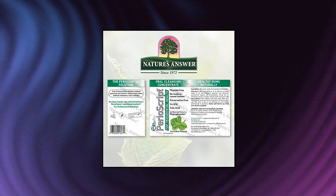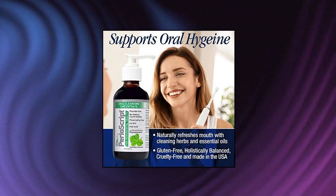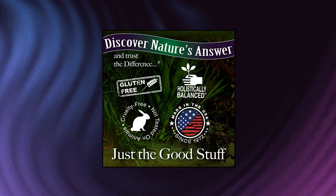Perioscript Oral Cleansing Concentrate, 4 oz bottle. Naturally whitens teeth and leaves breath fresh and clean for hours. Dentist-formulated professional strength oral health. Organic and responsibly wildcrafted herbs.